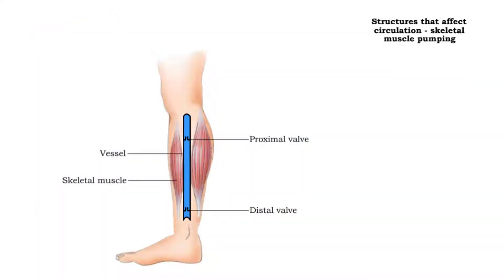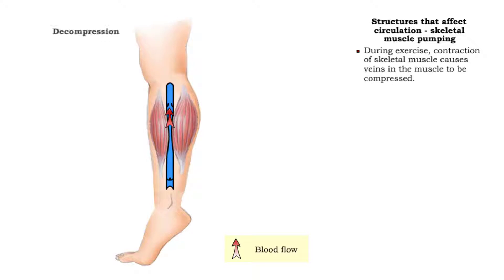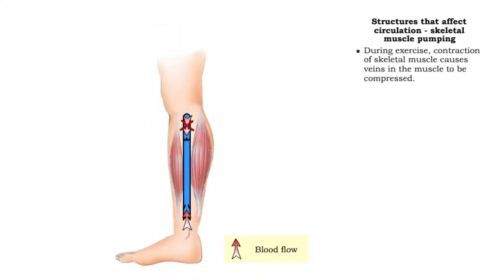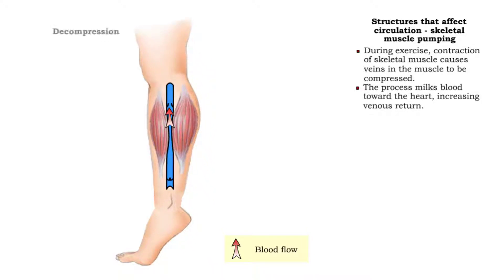Blood pressure is also created by two pumping mechanisms. Skeletal muscle pumping involves the coordinated compression and decompression of veins and the opening and closing of valves. This process milks blood toward the heart, increasing venous return.